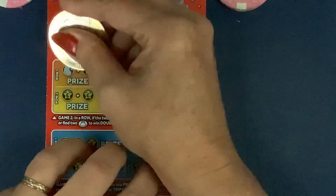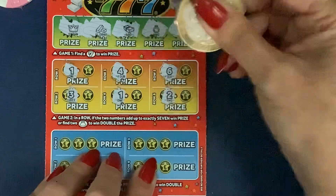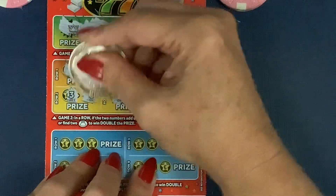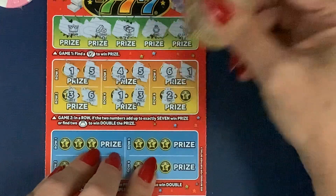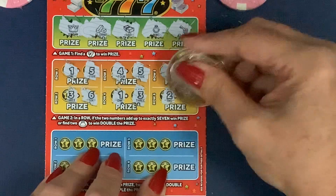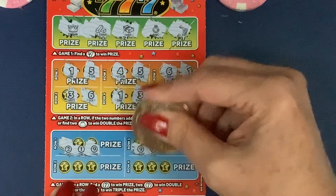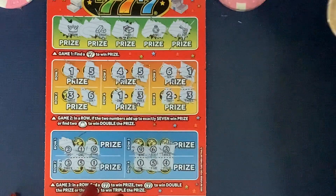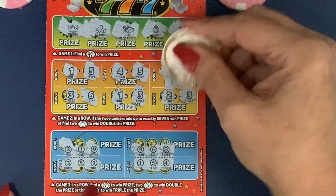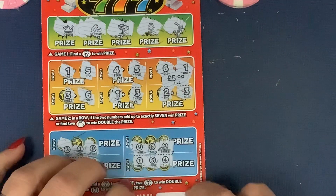I normally scratch all first and then reveal the number after. We've got a crown, gold bar, ring, and gold key. We want to find a six — no. Five, one, four, no. We've got a win! We found a one. We've got three — can we find another seven? Three quid, a fiver — it's more than the price of the card. That's card number 37 done.